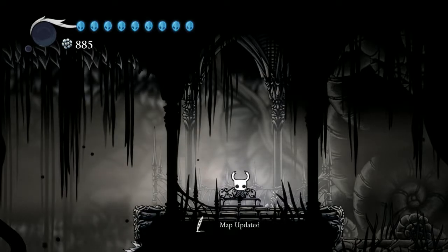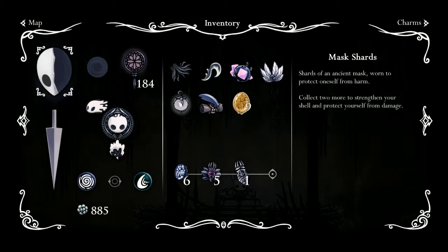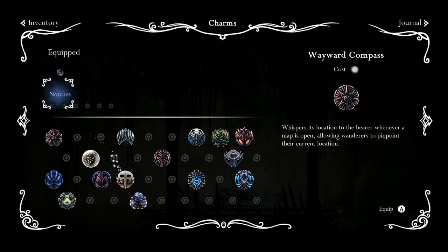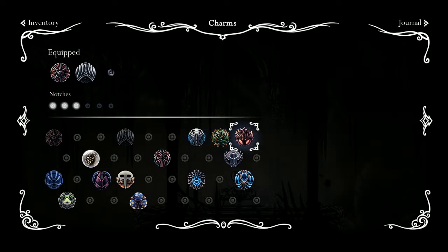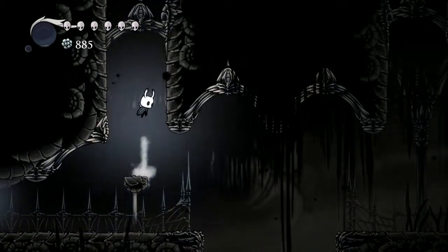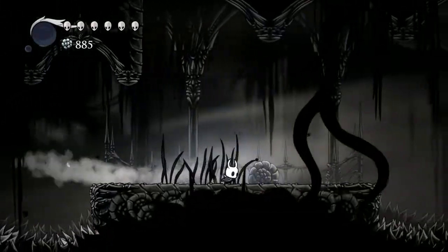Let's take this — wait, one, two, three, four, five, six, seven, eight — we only have nine notches. Let's do longnail and grubsong. I don't think the defender's crest is really that useful. Let's see if we can do anything over here now — oh, we haven't even been over here, and we can come up here now. What does this lead us to?